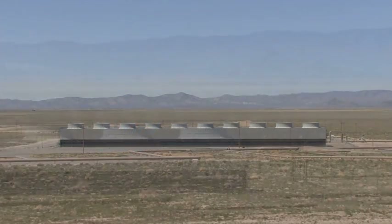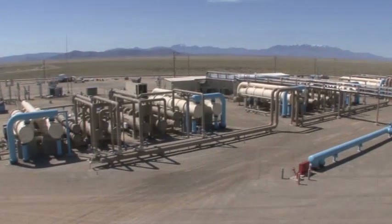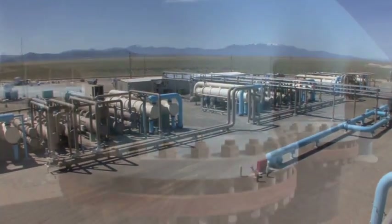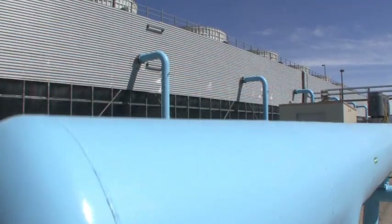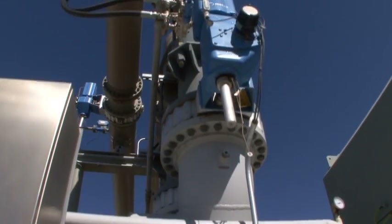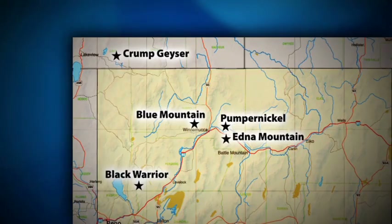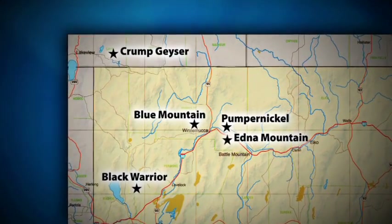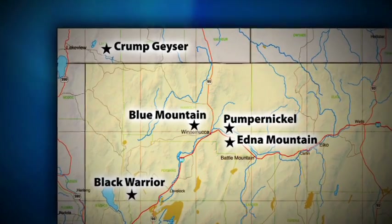Nevada Geothermal Power is an experienced energy developer committed to producing clean, renewable geothermal electric power. An international geothermal development company with project operations in the western U.S. and corporate offices in Reno, Nevada and Vancouver, Canada, NGP has five properties in the western United States: Blue Mountain, Pumpernickel, Black Warrior and Edna Mountain in Nevada, and Crump Geyser in Oregon.